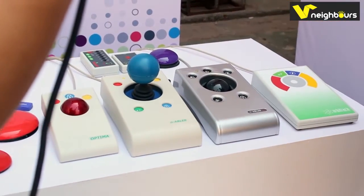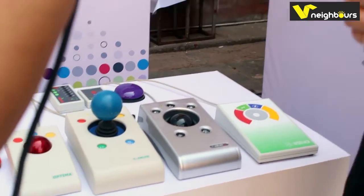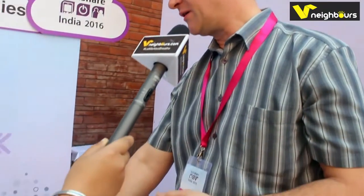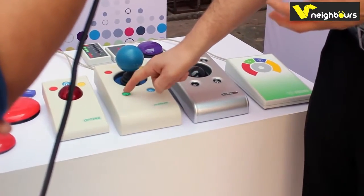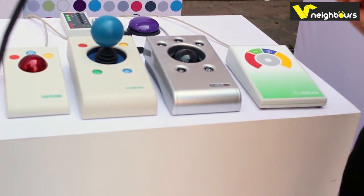Double-clicking can also be quite difficult because many people can't do the second click in time before the computer has forgotten the first click. So again, we do it for you in one button — all you have to do is hit the button once and it will double-click for you.